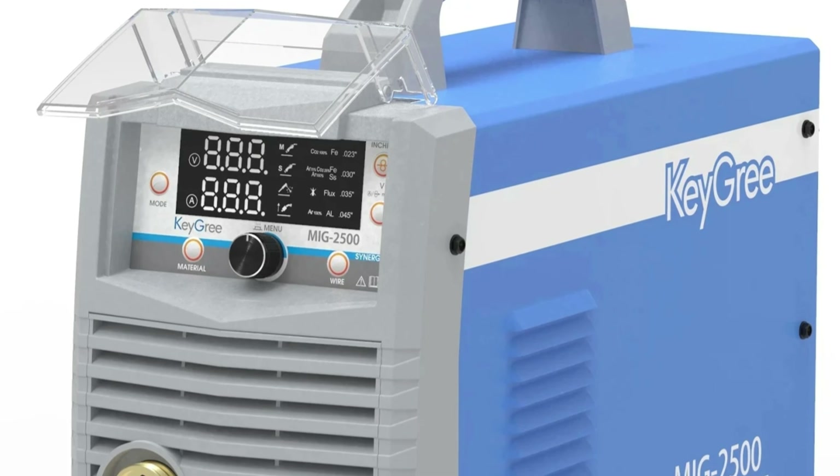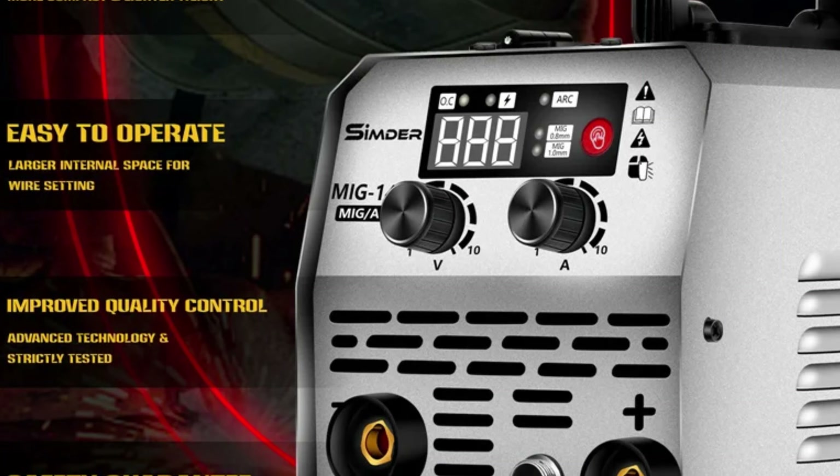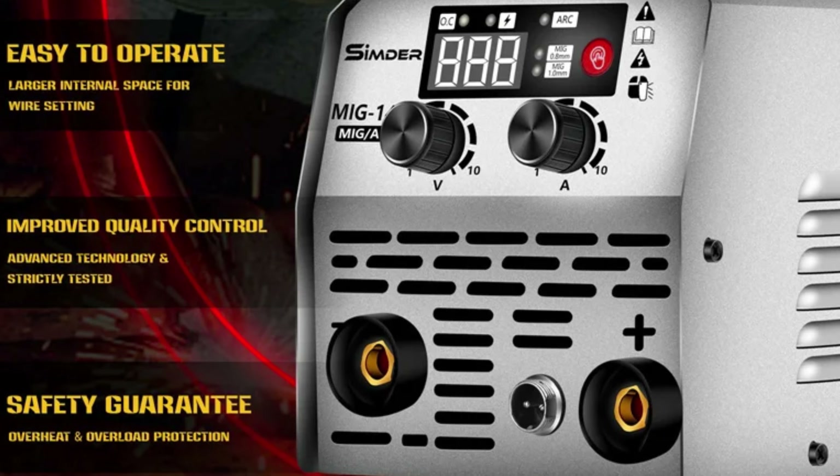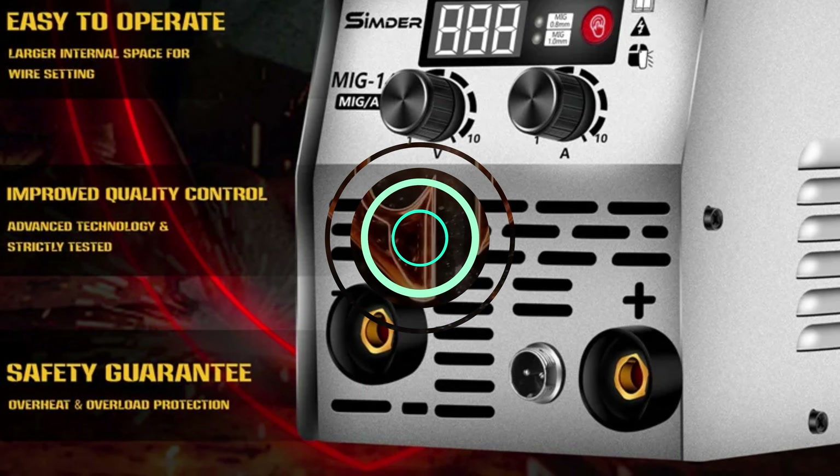The machine is CE-certified, demonstrating compliance with European safety and quality standards, and manufactured in mainland China, a region known for producing high-quality welding equipment. As a MIG welding machine, it provides precise and stable welds, making welding tasks more efficient and convenient. The included lift-TIG torch WP17B further enhances its versatility for various welding applications.